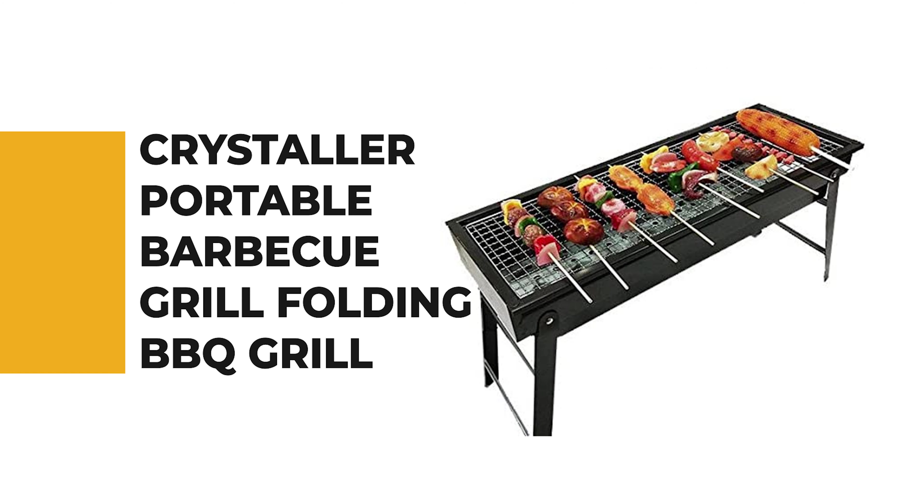From performance to price, from design to durability, the last product on our list is the best out of all we've reviewed. Number 1: Crystallar Portable Barbecue Grill Folding Barbecue Grill.